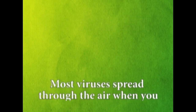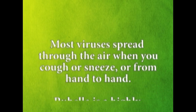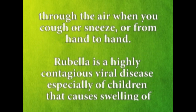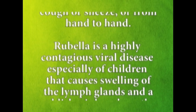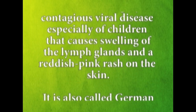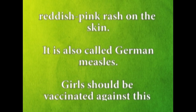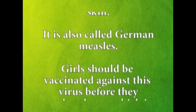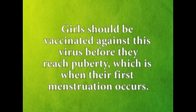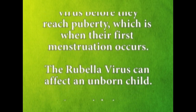Most viruses spread through the air when you cough or sneeze and from hand to hand. Rubella is a highly contagious virus disease, especially of children, that causes swelling of the lymph glands and a reddish-pink rash on the skin. It is also called German measles. Girls should be vaccinated against this virus before they reach puberty, which is when their first menstruation occurs. The rubella virus can affect an unborn child.